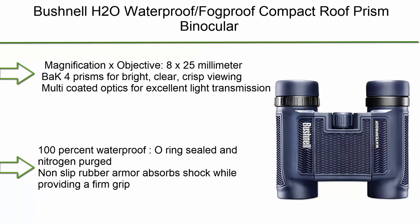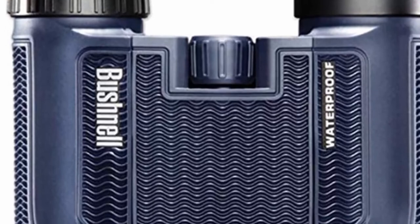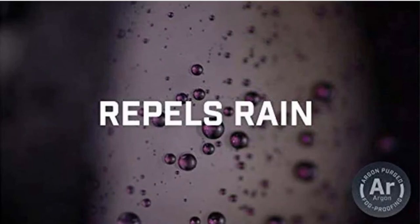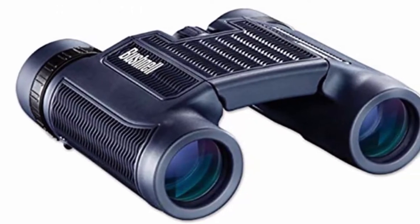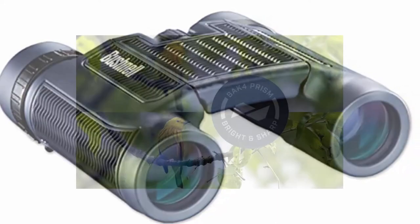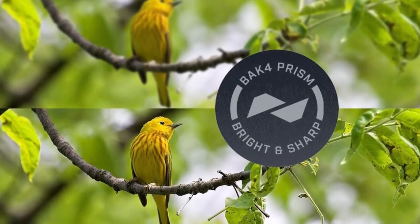Top 2: Wichnell H2O Waterproof and Fog-Proof Compact Roof Prism Binoculars — 8x25mm. Features BAK-4 Prisms for bright, clear, crisp viewing and multi-coated optics for excellent light transmission. 100% Waterproof with O-Ring Seal and Nitrogen Purge, and non-slip rubber armor for shock absorption and a firm grip. Fog-free performance, 15ft close focus distance, 12mm eye relief, large center focus knob for easy adjustments, twist-up eye cups, and a limited lifetime warranty.